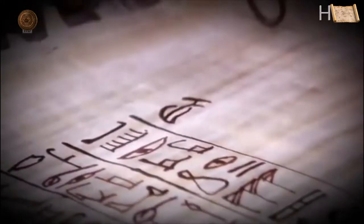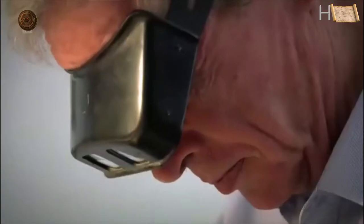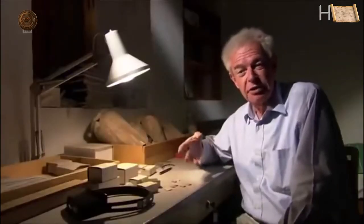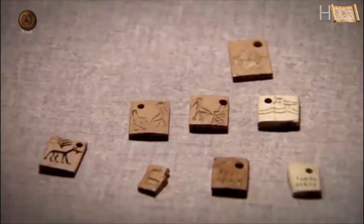Scattered inside King Scorpion's tomb, Günther Dreyer found about 180 small ivory tags. Each one was inscribed with mysterious images — some obviously animals, others less clear. The implications are staggering. When we found the first of these little tags in the sand filling of the chambers, we couldn't believe it. At first glance they resemble later hieroglyphs, but we knew writing only from a much later period — 200 years later. Could it be possible, was our question, that they knew writing already?